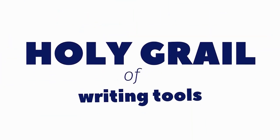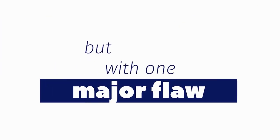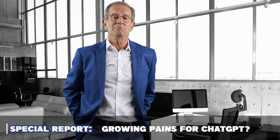ChatGPT is the holy grail of writing tools, but with one major flaw. Its rapid growth has taken the creators by surprise, as the user interface was designed primarily for research instead of business use.